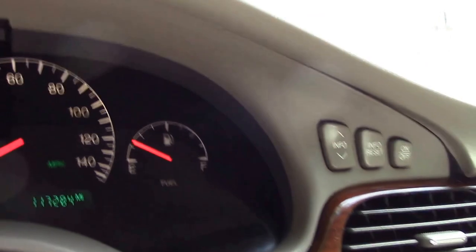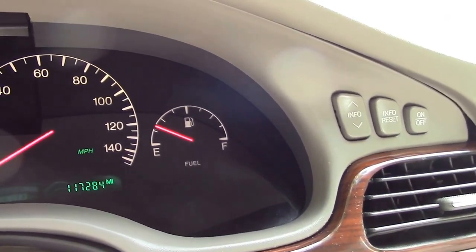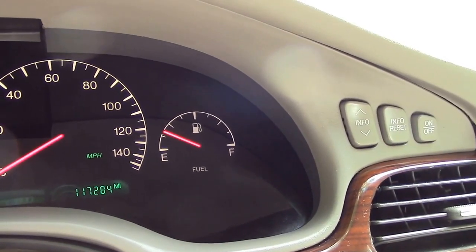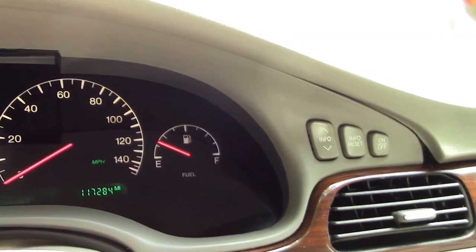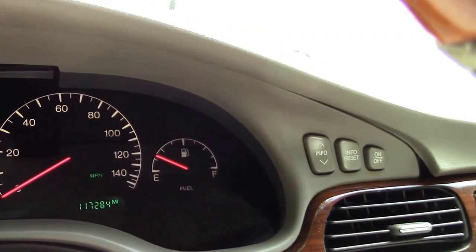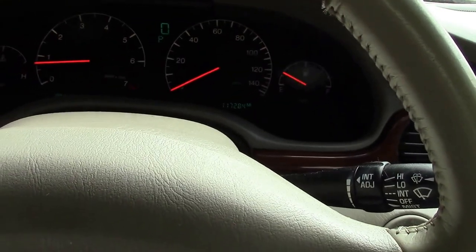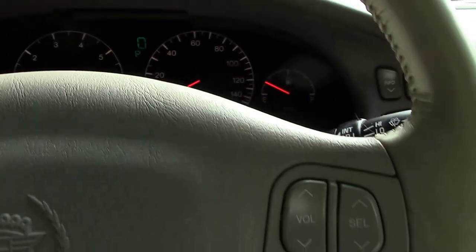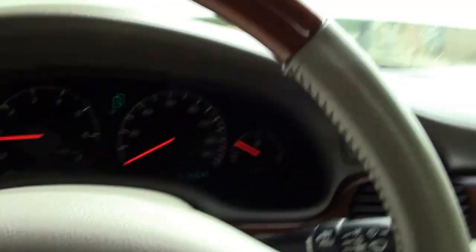One other thing I did notice: sometimes the gas gauge — as you can see right now it's reading exactly accurate, a little over a quarter of a tank — but sometimes it doesn't always read accurately. That's a typical GM thing, just so you know. It's got telescopic and tilt wheel, as you can see. The horn works as it should.